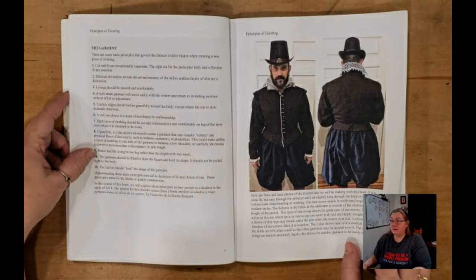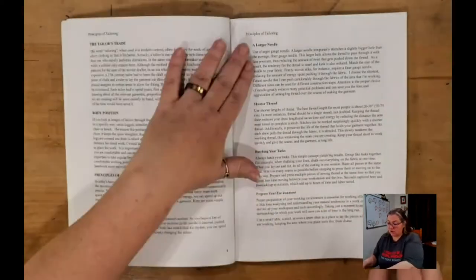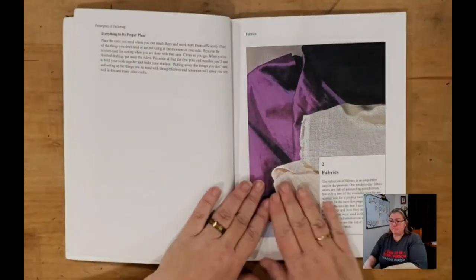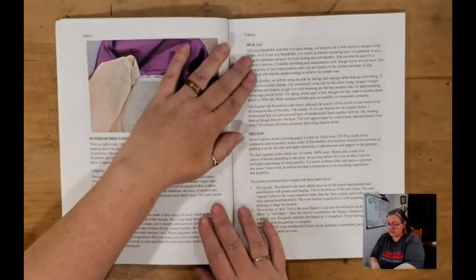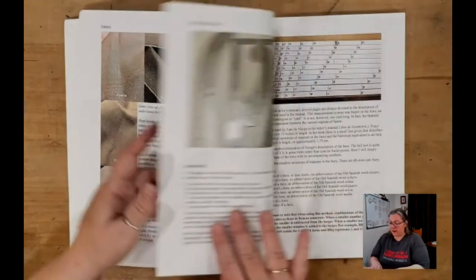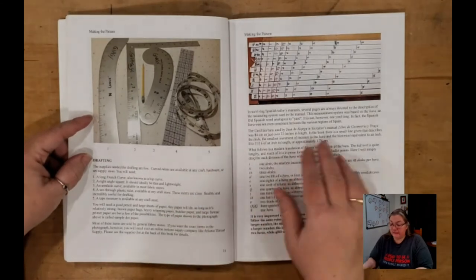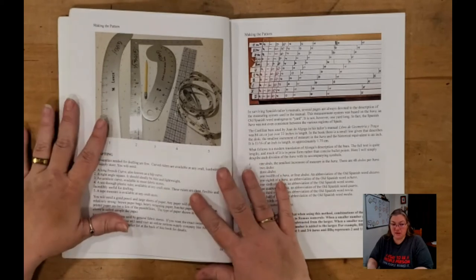Then for the next section of the book, we go into fabrics — he's talking about linens, silk, melton. He has images showing the different fabrics side by side. And then we get into making the pattern. And here we get to the thing that absolutely made me lose my mind — and that is the bara tape.